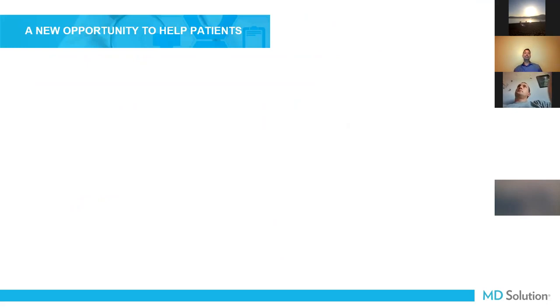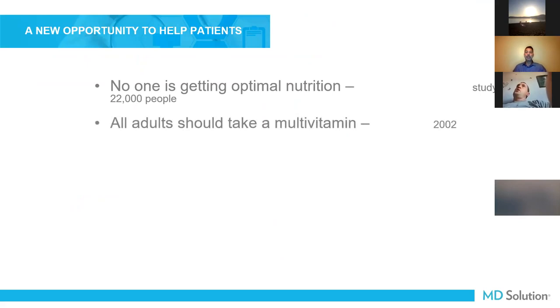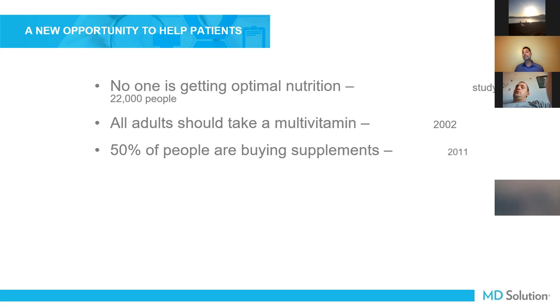There's a new opportunity to help patients and it takes a group effort. No one is getting optimal nutrition. A study done on 22,000 people by the USDA — and a JAMA publication — stated that all adults should take a multivitamin, back in 2002. The CDC said about 10 years ago that 50% of people are buying supplements. It's actually closer to 80% now — every three out of four patients walking into your clinic are already self-prescribing some type of supplement.